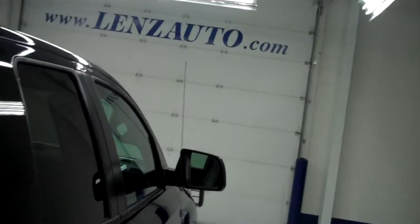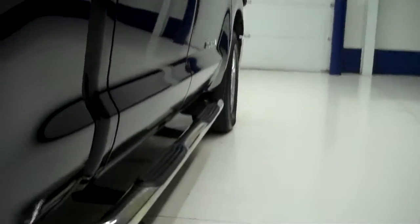Rear windows are tinted. Body is in great shape with factory style side step bars. Rear tires are in okay condition as well, very clean frame, great looking wheel well and underbody.